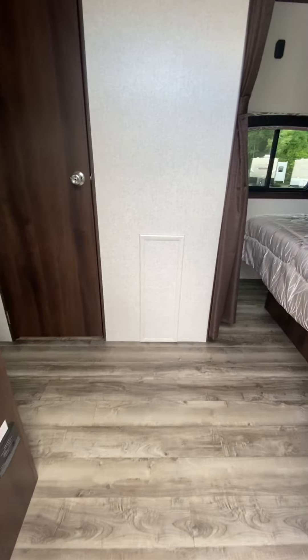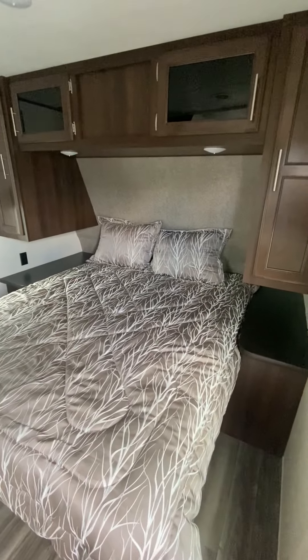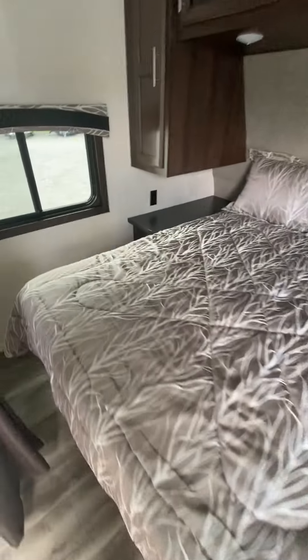So we're going inside and we've got your front queen bed — very spacious, lots of room to walk around.